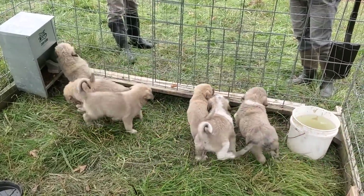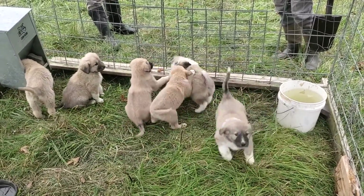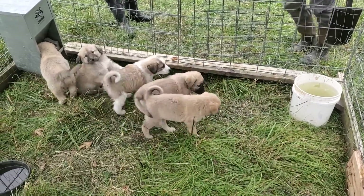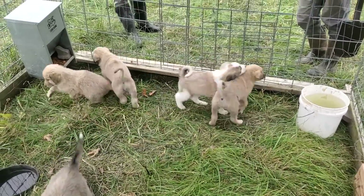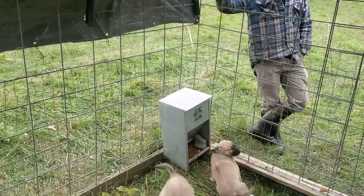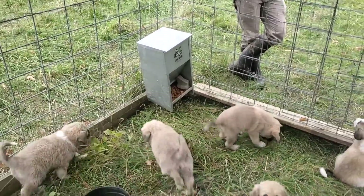They live with the sheep all year long. They don't need shelter — that's because they've got big woolly hides on them. They live right out in the environment with the sheep. And the only thing right there is that dog feeder — they're learning how to eat at a gravity flow feeder, so when we turn them out they're going to know exactly how to get something to eat.